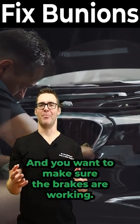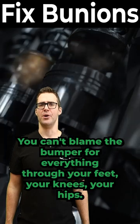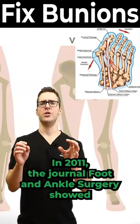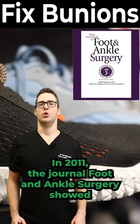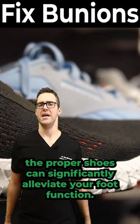The big toe joint is like a bumper on a car — you want to make sure the brakes are working and the engine's working. You can't blame the bumper for everything. You want proper alignment in your feet, knees, and hips. In 2011, the Journal of Foot and Ankle Surgery showed that proper shoes can significantly alleviate foot function issues.